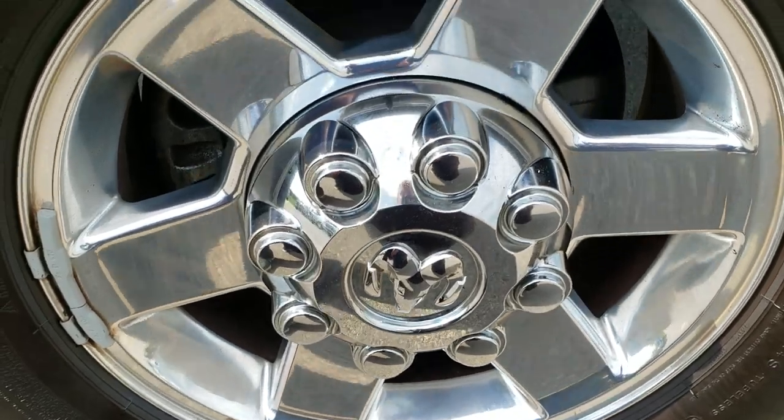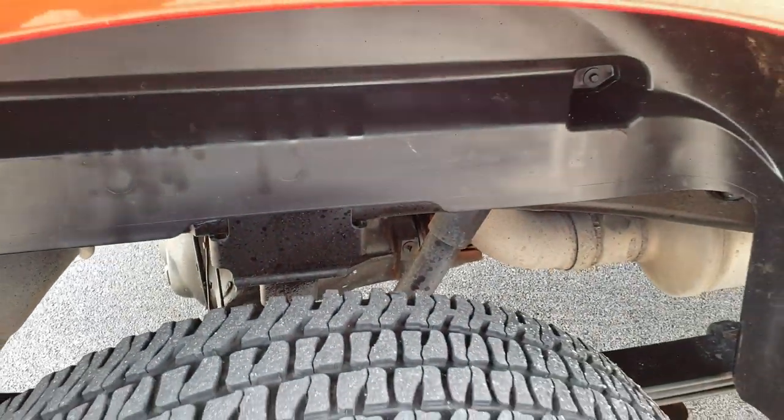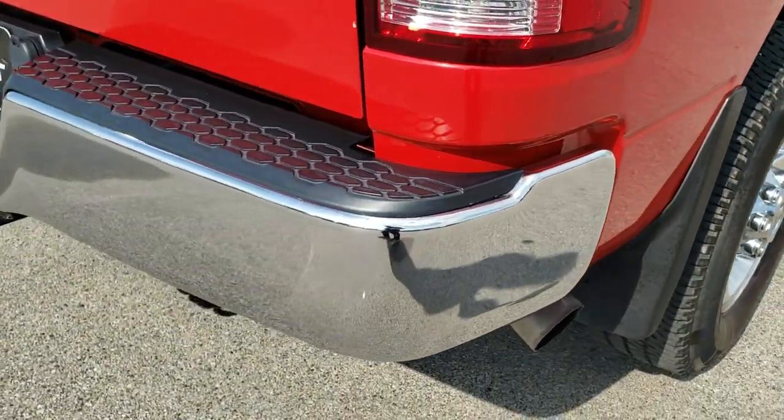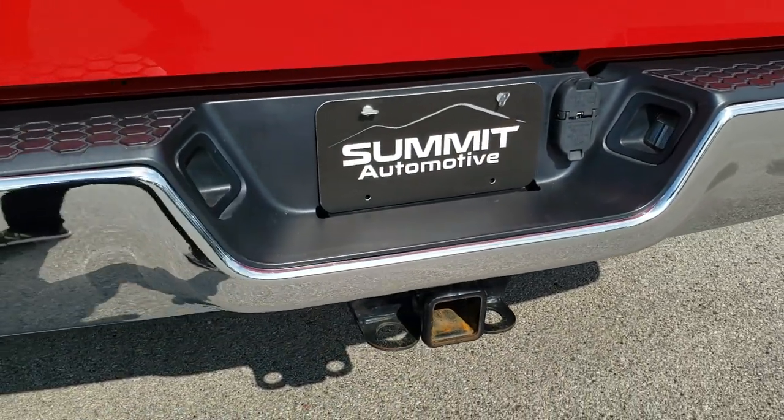Back rim is in excellent shape and the back tires have right around 50% of the tread left — just a little bit less than those front tires. As we come around to the back, you'll notice the rear bumper is in excellent condition — no dents, no dings.